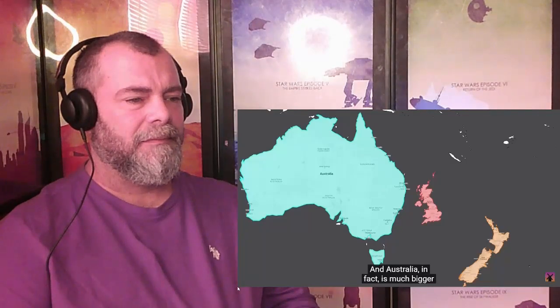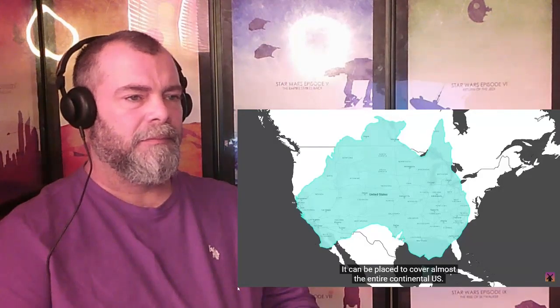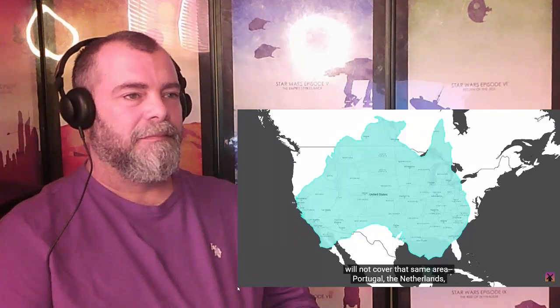Australia, in fact, is much bigger than most people believe it to be. It can be placed to cover almost the entire continental US. Interestingly, the combination of the following countries will not cover that same area: Portugal, the Netherlands, Estonia, Albania, Hungary, Belgium, Bosnia and Herzegovina, Austria, Croatia, Latvia, the Czech Republic, Serbia, Switzerland, Slovakia, Lithuania, Denmark, Ireland, Greece, Bulgaria, Romania, the United Kingdom, Italy, Germany, France, Spain, and Norway. And that's not even factoring in Alaska to the north.